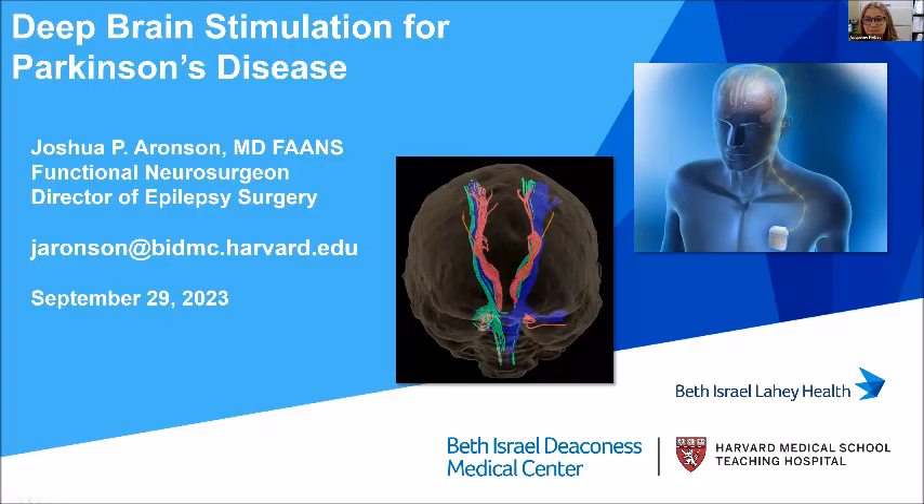Dr. Aronson serves as a functional neurosurgeon and director of epilepsy surgery at BIDMC and faculty at Harvard Medical School. He received his undergraduate degree from MIT and his medical degree from Harvard Medical School. He trained in neurosurgery at Massachusetts General Hospital, including a dedicated fellowship in functional neurosurgery and epilepsy surgery. From 2016 to 2022, he directed the functional neurosurgery and epilepsy surgery programs at Dartmouth-Hitchcock Medical Center, introducing sleep MRI-guided DBS, laser ablation therapy, robotic neurosurgery, and minimally invasive epilepsy surgery. In November 2022, he joined BIDMC with a practice focused on DBS and epilepsy surgery, and directs a federally funded research lab on neurostimulation and next-generation neuromodulation technologies.